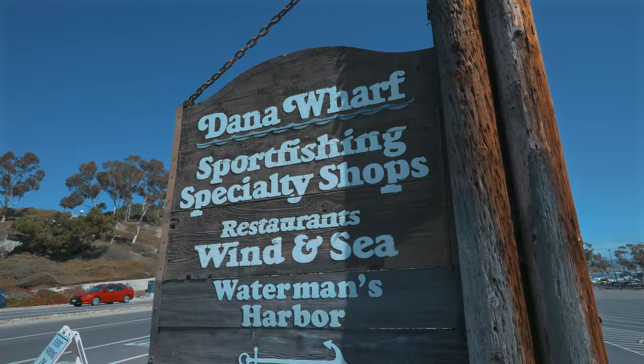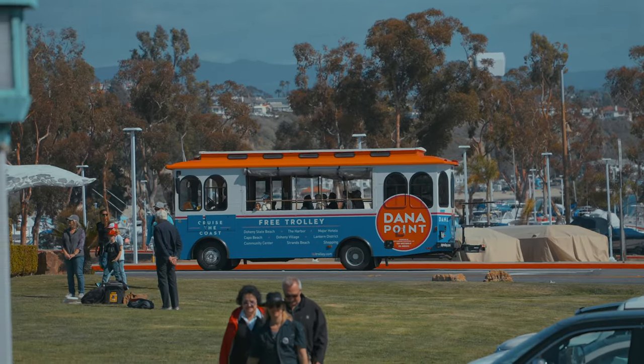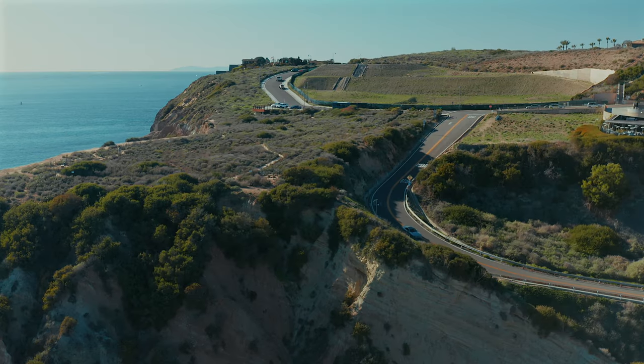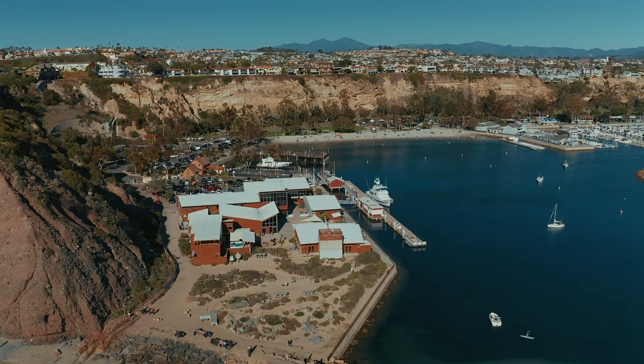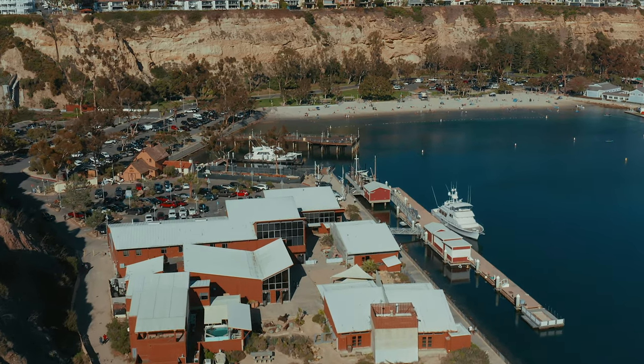If you're not into the parking wars, Dana Point also offers a free trolley that runs all over the city from the end of May until the beginning of September. Just below the scenic overlook that has panoramic views of the harbor and tucked along the steep cliffs is the Ocean Institute for Kids, a hands-on marine science facility for environmental education.